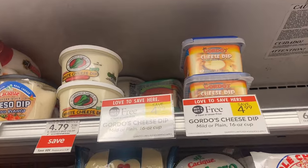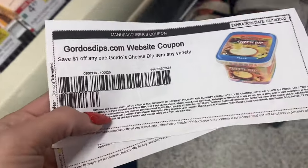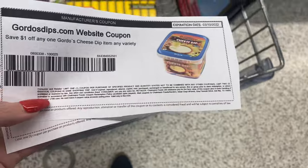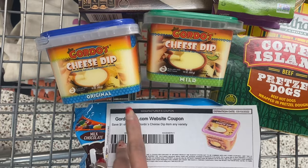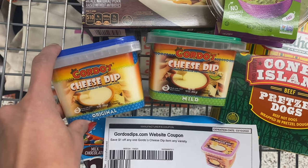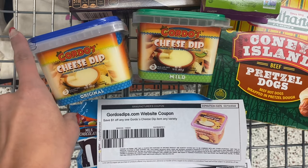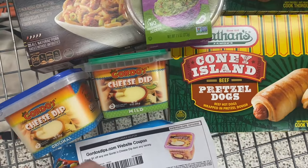Next we've got our cheese dip deal. This is the Gordo's cheese dip — these are $4.99 buy one get one free. You can go on to the Grocery Coupon Network app, which lets you print the coupon straight from the app. It's a $1 off one coupon and you can print two of these, making your final cost $2.99 for two. I got one original and one mild — let me know if you've tried this and which one's the best.